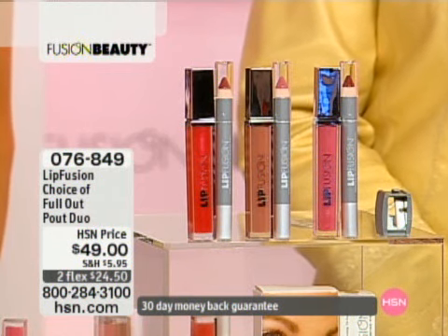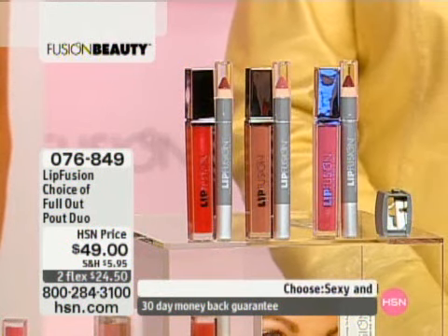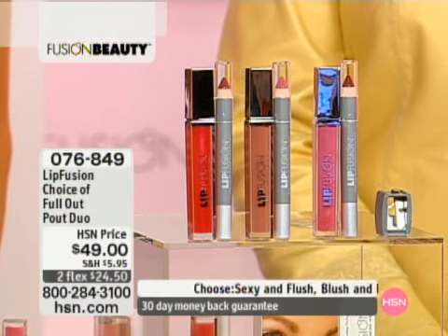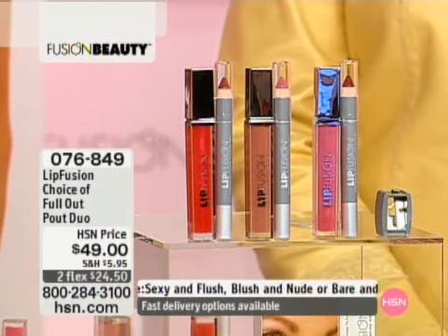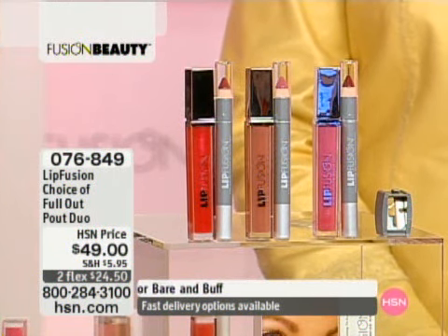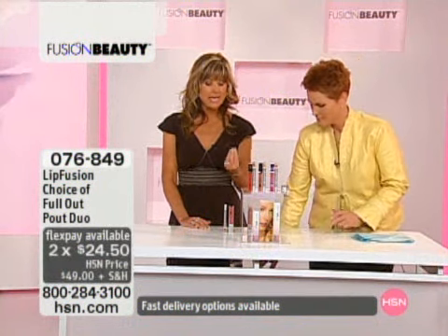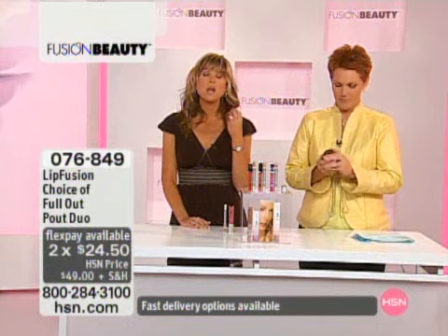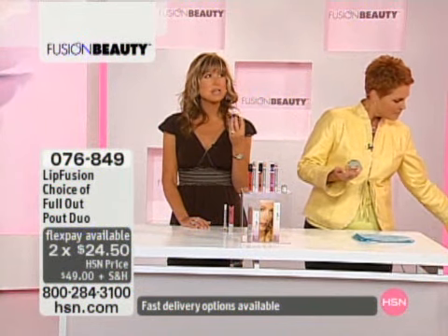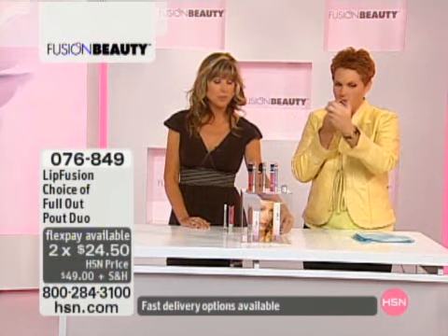We are the first and only lip plumping pencil. Our lip plumping color shines and the pencils both have the Good Housekeeping Seal, which we are so proud of, because we are the only lip plumper to have achieved that high honor. So you know you're getting a quality product. These three configurations are so fun because you're getting the pencil, which is not like a traditional pencil.